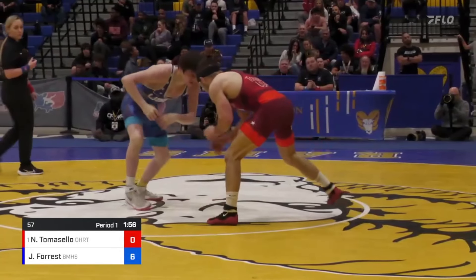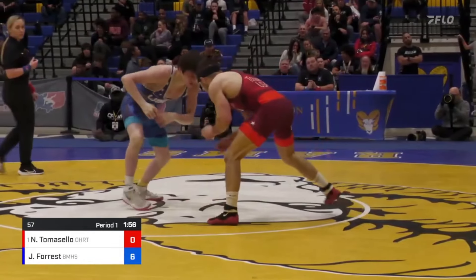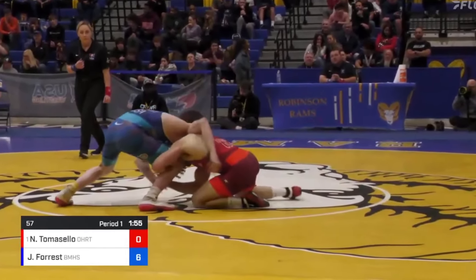Two minutes left in the first, Jax reaches with his right arm, and so Tomasello dives under it for a nice lefty single. This is one reason why lefty singles work really well — righties like to reach with their right hand to get a collar tie, so if you can get comfortable with the lefty single, you can do very well as a wrestler.